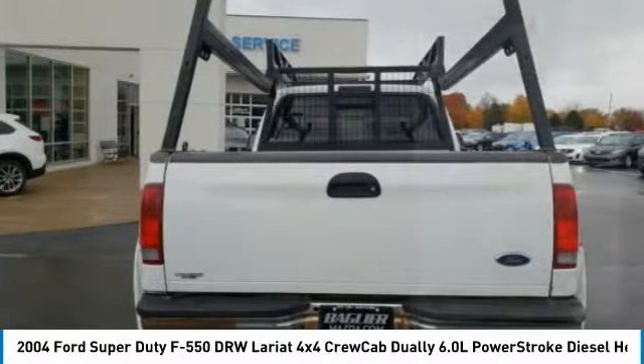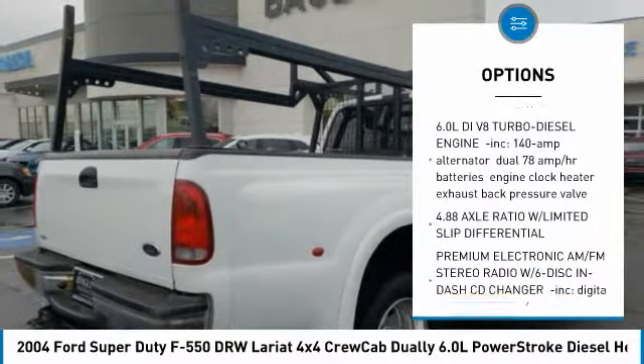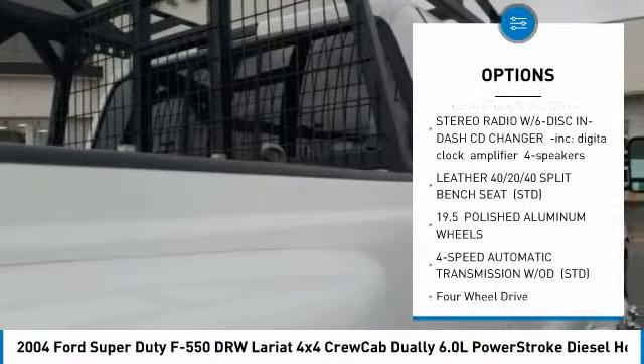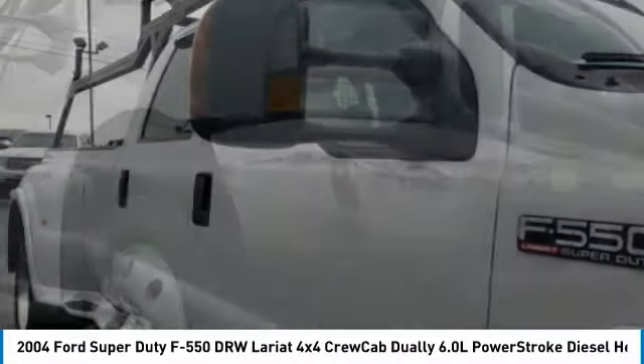Here are some of this vehicle's great options: keyless entry, anti-lock braking system, power passenger seat, leather wrapped steering wheel, power steering, adjustable steering wheel, driver airbag, floor mats, 4-wheel drive, and 4-wheel disc brakes.